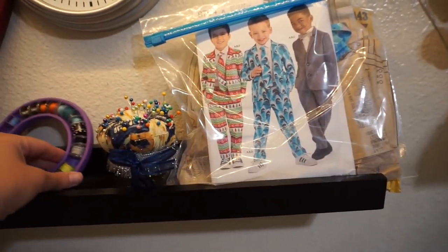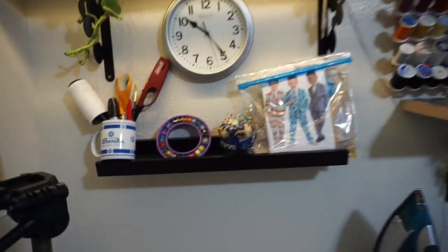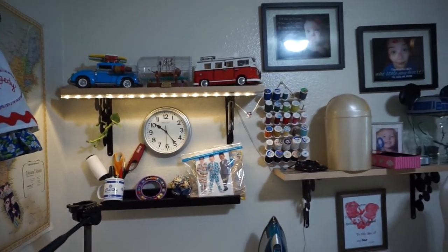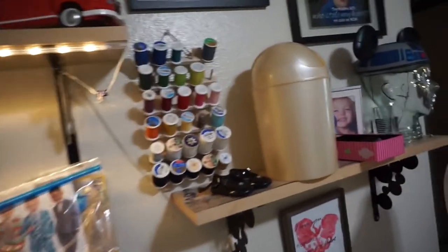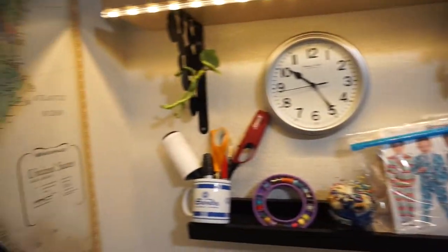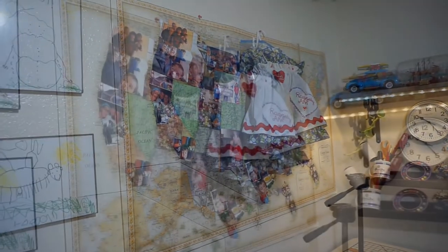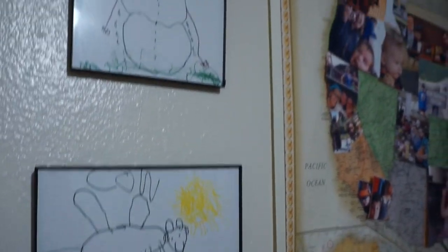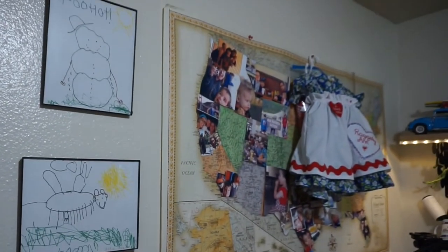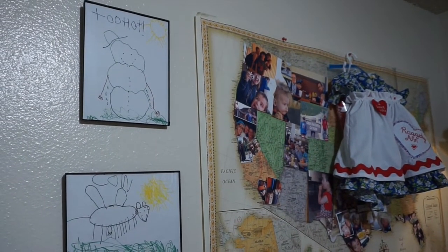I've got my pincushion, bobbins, scissors, lighter, and my little sticky roller thing. On the shelf we've got some Legos, pictures of my kid, thread, and up here I have my rocks that I use to weigh my patterns down. On my wall we have my map of the United States, and here I've got two of my favorite drawings in the whole wide world — my oldest son Logan made them when he was five or six. I love them.